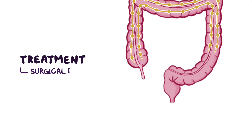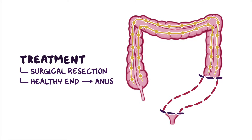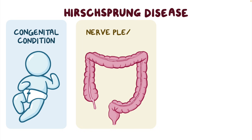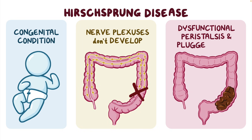Treatment is typically surgical resection of the area lacking the nerve fibers, and then the healthy end is connected to the anus. In recap, Hirschsprung disease is a congenital condition where the nerve plexuses don't develop correctly in the colon, which leads to dysfunctional peristalsis and a plugged-up colon.